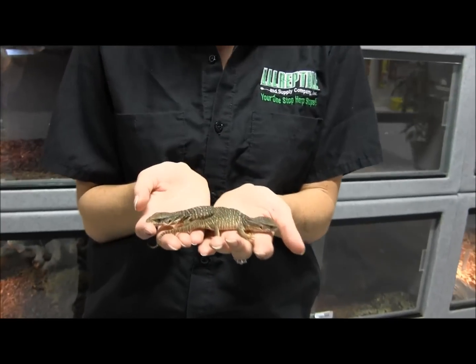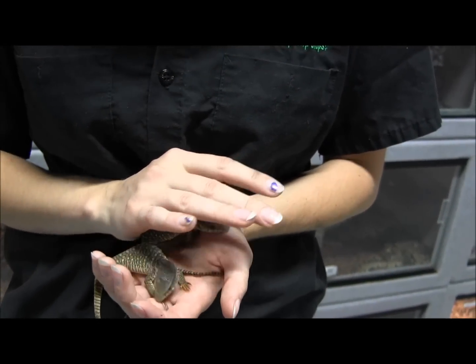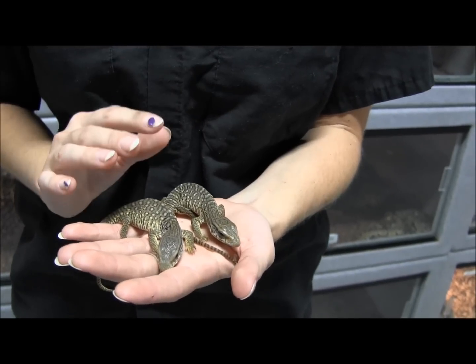Alright, so these two cute little babies that I have in my hands here are a couple of our baby savannah monitors. They're a little bit fast right now, and they are still tiny little new hatchling babies.